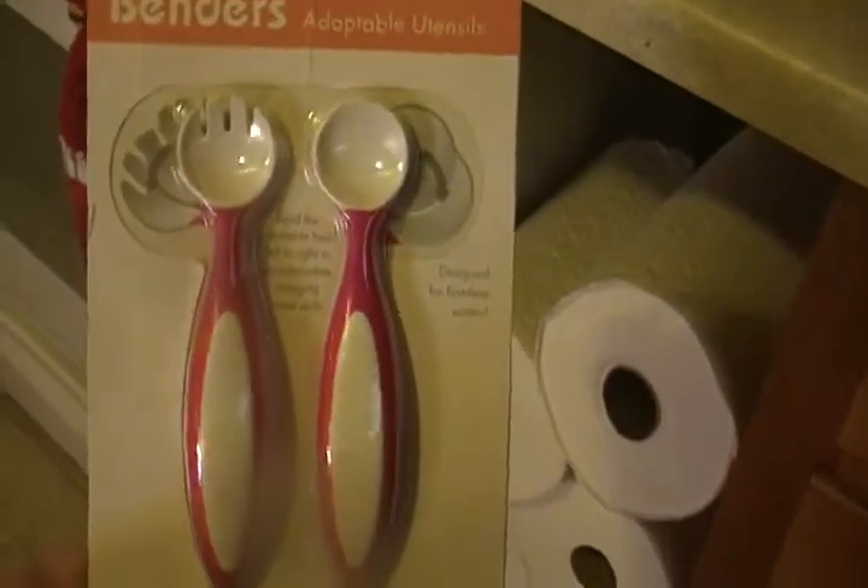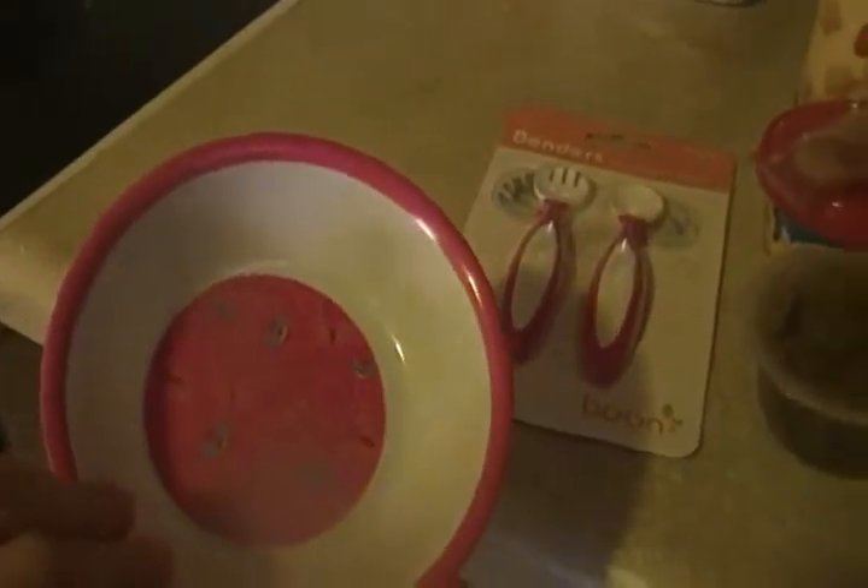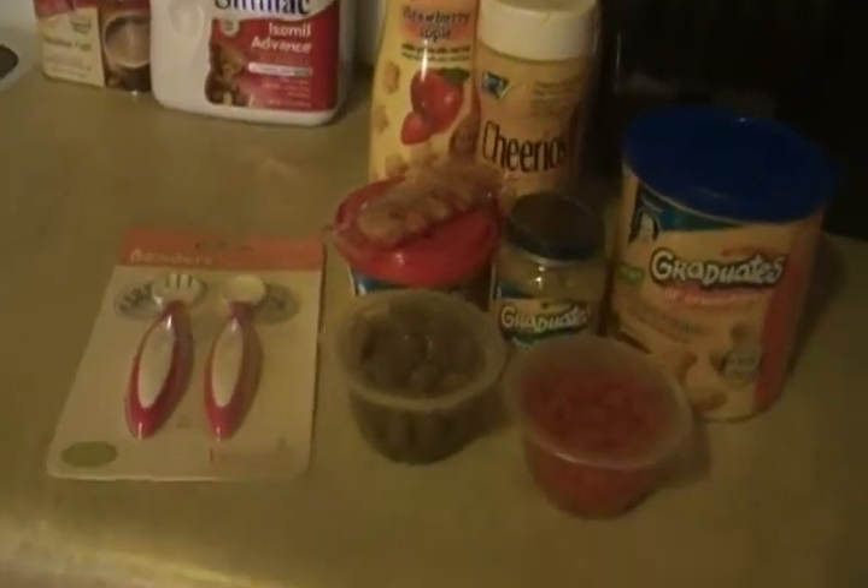We plan on using these this week and trying to get her to see what she does. Something I forgot to pull out is these little bowls that I bought — they're from Target and they were in the dollar section, came in a pack of two. I'm hoping to use those to help her with self-feeding with the spoon and the fork.